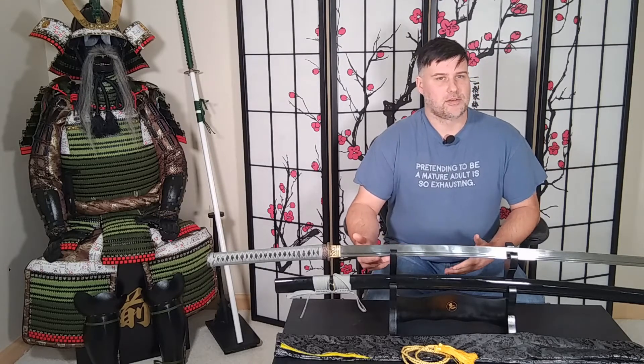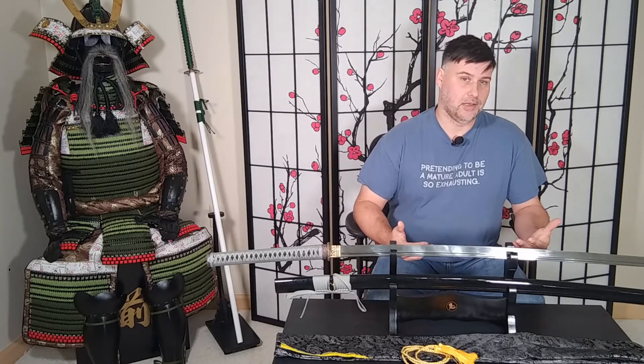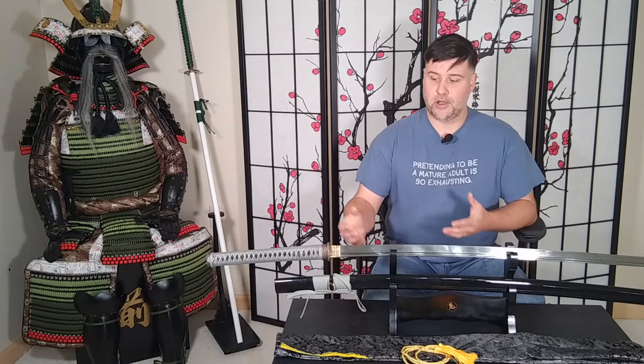While katanasforsale.com and samuraisword.store are the same company, they're different sites — and you can tell because each site has a different appearance. What I didn't realize is that the options for picking a custom katana or other type of sword are actually different between them. They have a different collection of hardware that you can customize on each site.